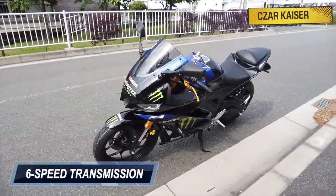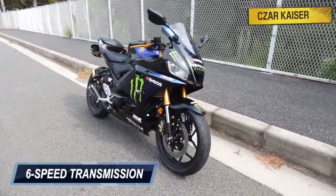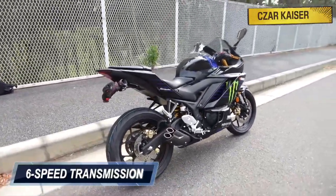The R3 comes equipped with a smooth-shifting six-speed transmission gearbox that always ensures the rider has the right ratio, whether riding through tight canyon corners or zipping through racetrack straightaways.